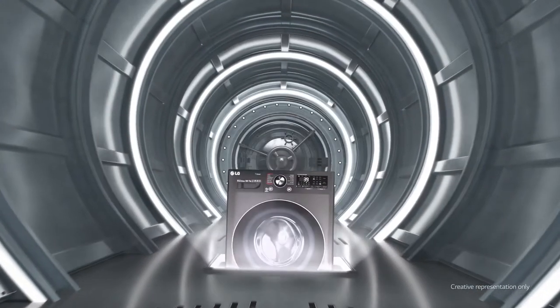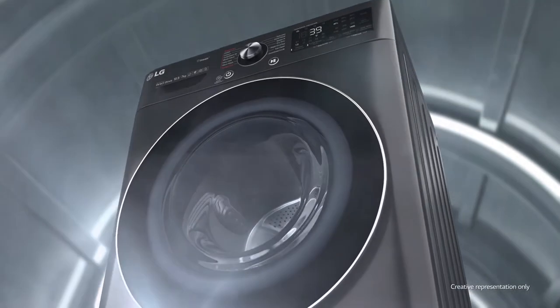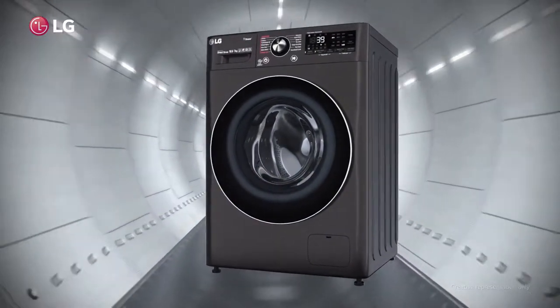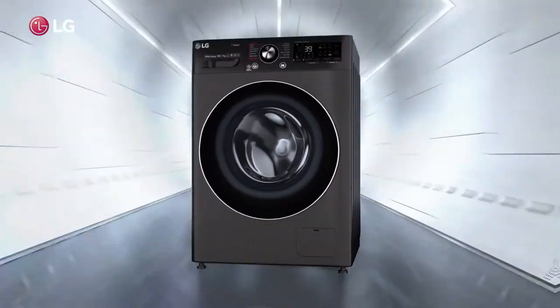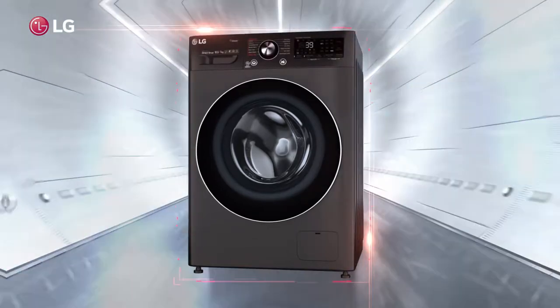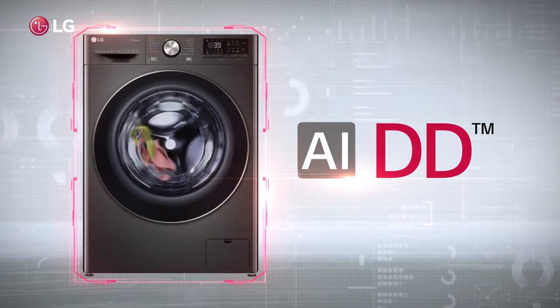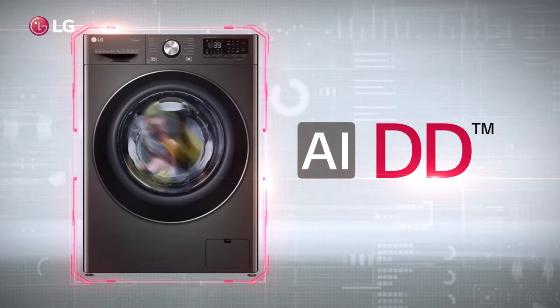Far ahead in the future lived technologies that belonged to a new era of washing. When LG's front-load washing machine travelled through time to meet those technologies, we knew there was no looking back. The future gave us Artificial Intelligence Direct Drive, and it took us on a drive to the next generation.